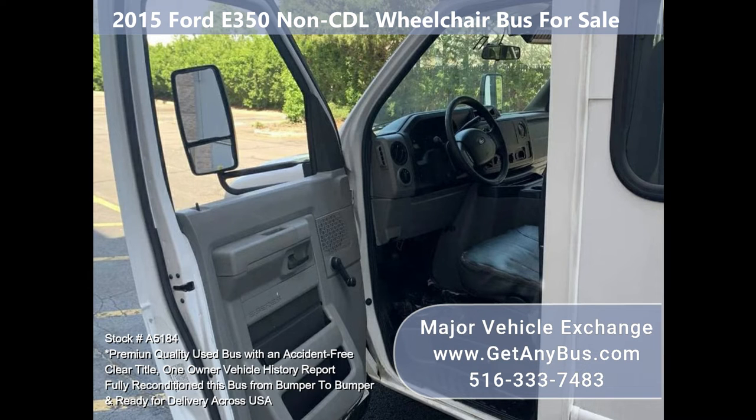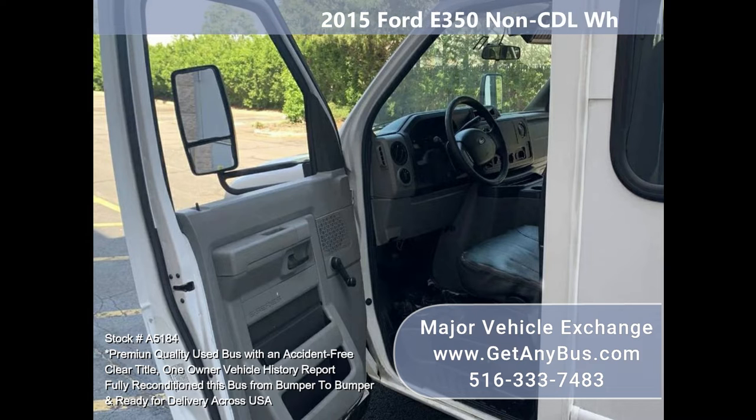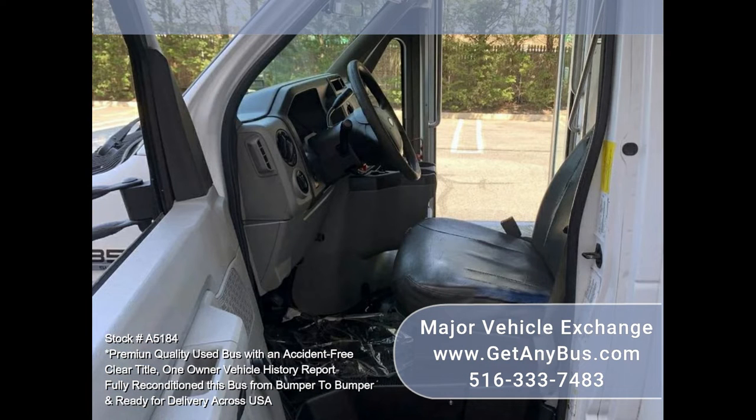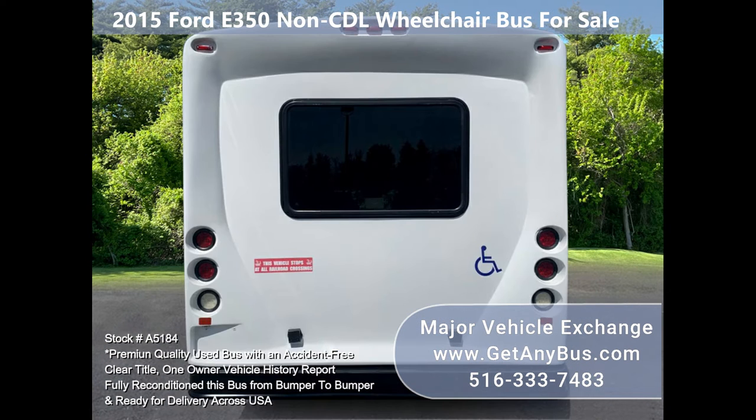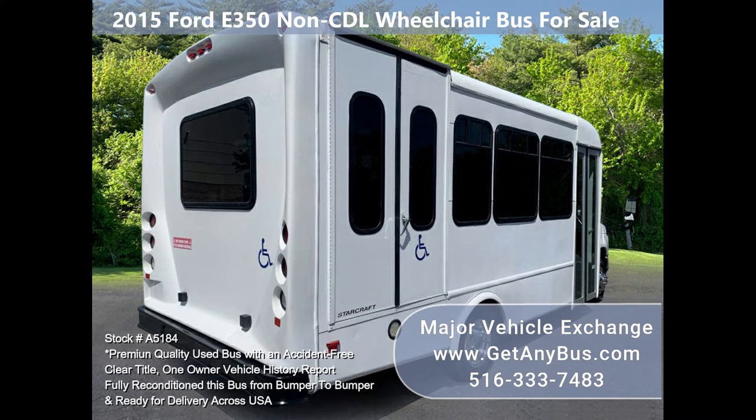The bus is powered by a durable Triton 5.4L V8 gas engine that delivers superb performance and power. This engine is well known for its ease of maintenance and reliability. The bus is in great condition and has been thoroughly serviced, checked, and road tested — fully equipped and ready for use.